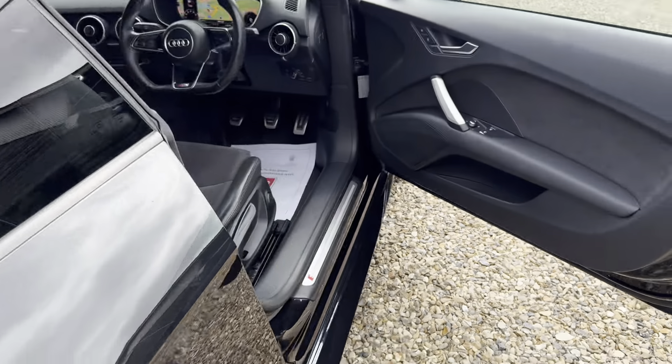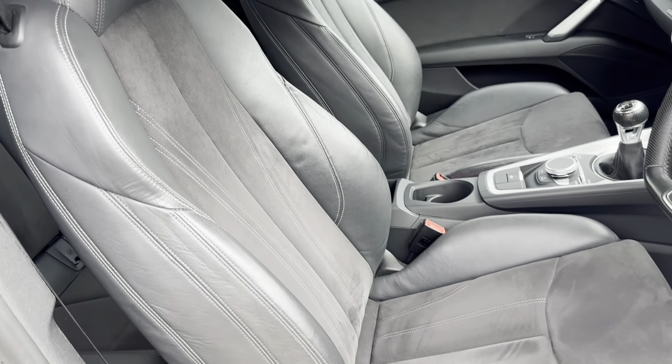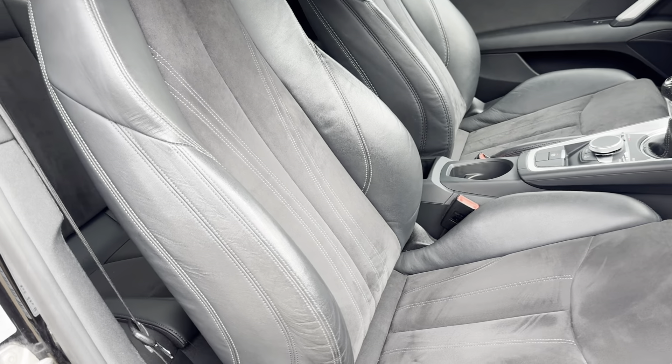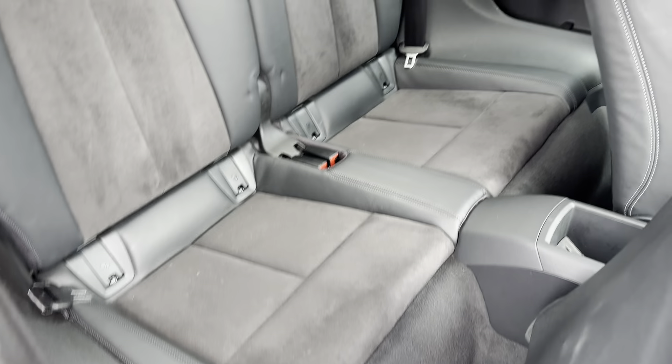Interior in excellent condition — really nice in the black. These sport seats are the leather Alcantara ones with the contrast stitching. Very nice comfy seats, and the rear seats are all immaculate as well.